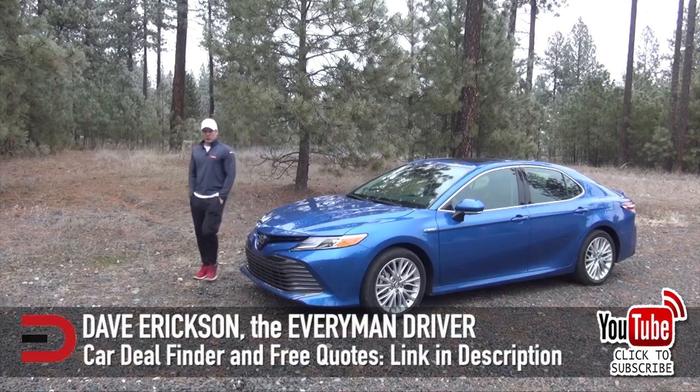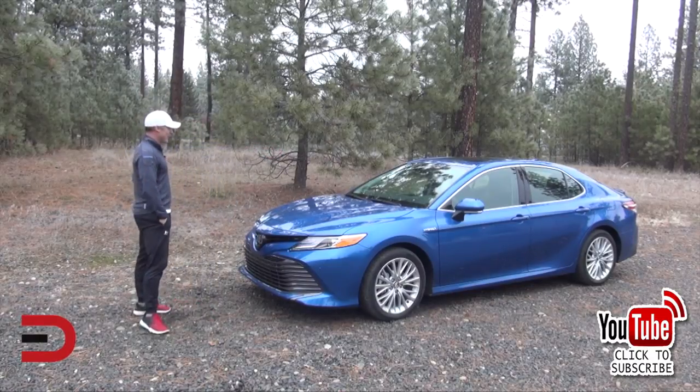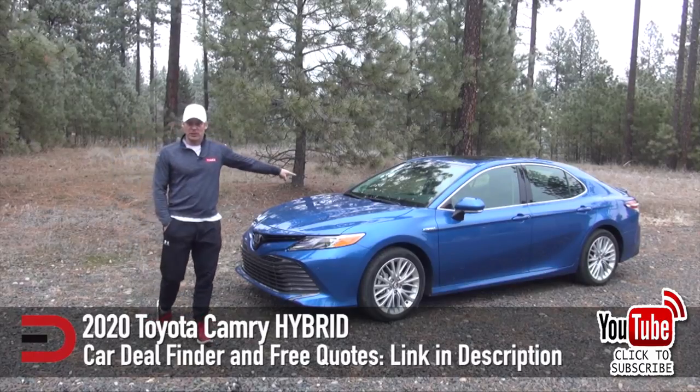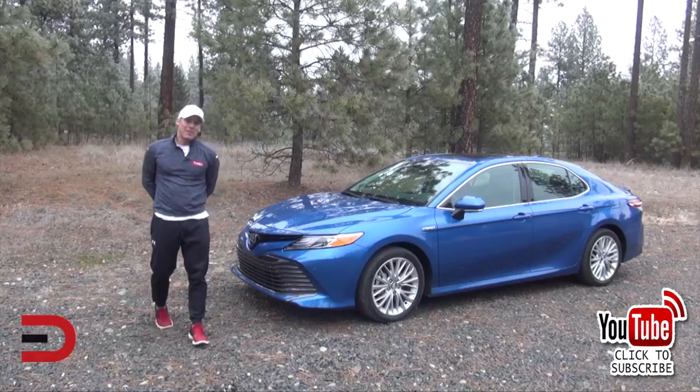At number two, the Toyota Camry — 294,348 sold. The Camry reigns supreme for American buyers, and it's easy to see why. Its looks are anything but mundane, the Camry's interior is plush and comfortable, and it comes loaded with a list of standard safety and driver assistance features.